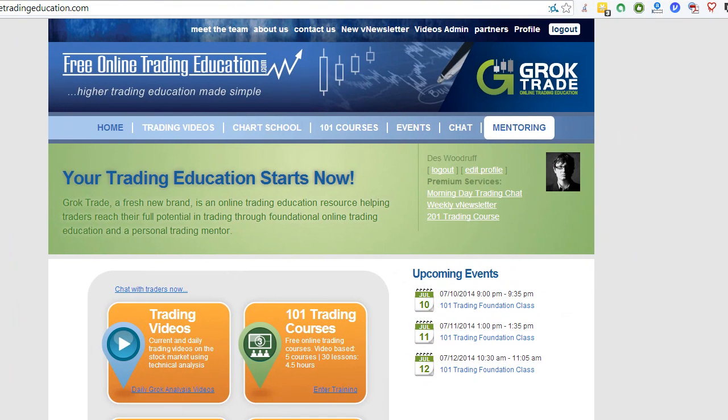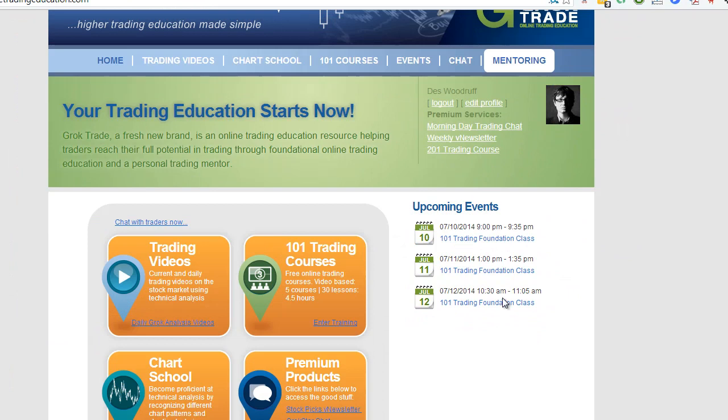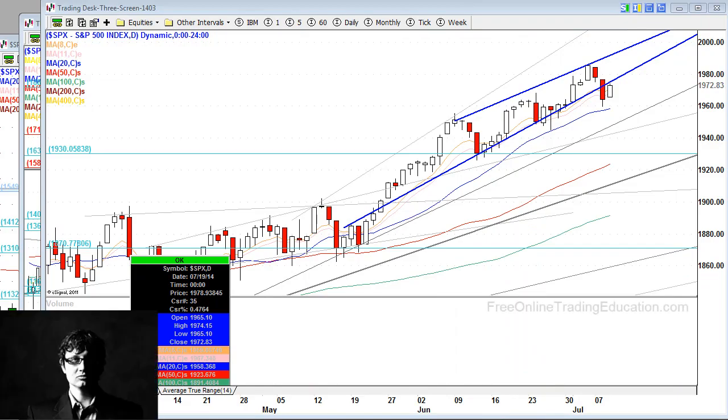Quick shout-out before I get into the stocks: if you go to the website, I do have the times of our lecture. It's coming up tomorrow night. We're doing a midday one on Friday and also one in the morning on Saturday. This is the 101 Trading Foundation — really the genesis of where to start your trading. Especially if you're new to trading, this is a must-take course. You'll love it. Everyone does.